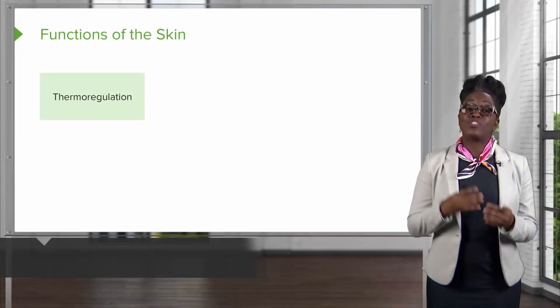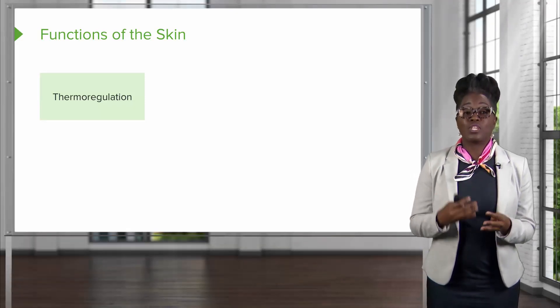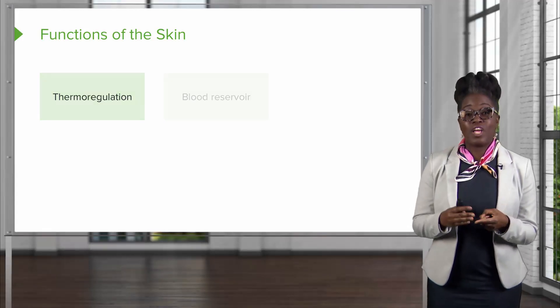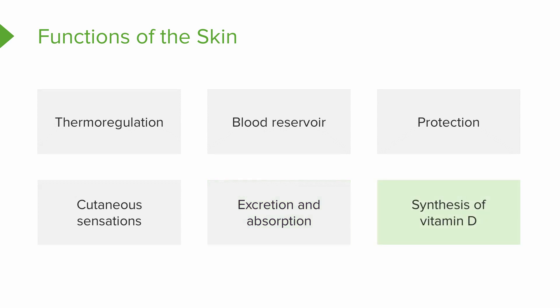Now switching gears from the structure of the skin, let's talk about the functions of the skin. There are six different functions associated with the skin: thermoregulation, a blood reservoir, protection, cutaneous sensations, excretion and absorption, and synthesis of vitamin D.